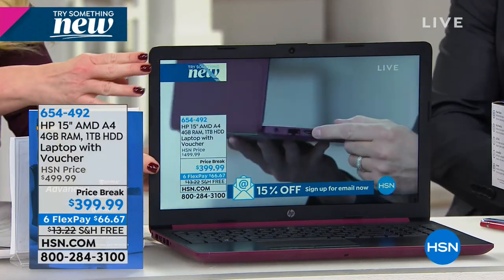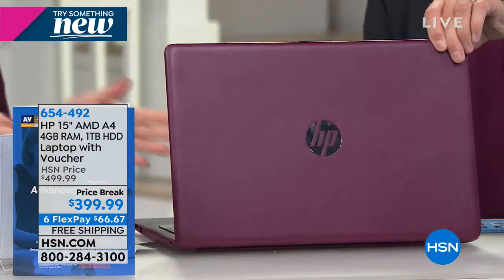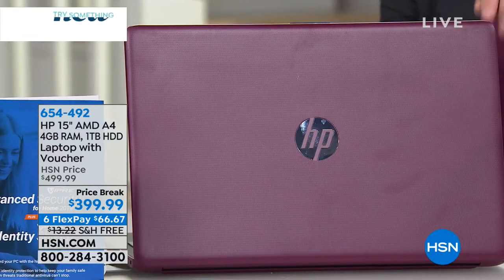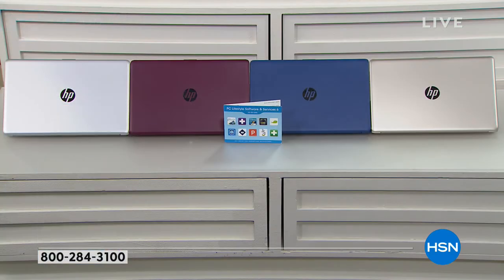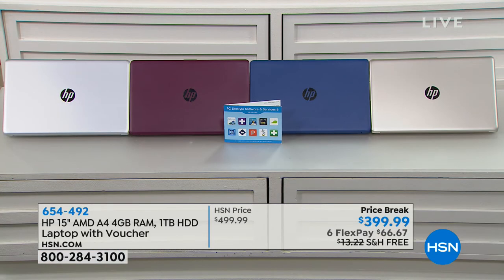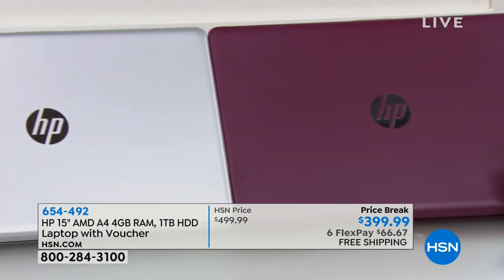The burgundy color — my producer just said the burgundy is outselling everything else at about four to one. So if you love the beautiful burgundy, let me flip this around for you. That is exclusive here at HSN. I love that burgundy color — it makes your laptop really stand out. We also have the blue and the gold and the silver, but really the colors are the icing on the cake. The fact that you have that power in the processor — it handles whatever you want to do. It is ultra responsive. It's a high definition, bright, beautiful, crisp screen.